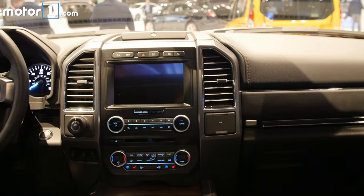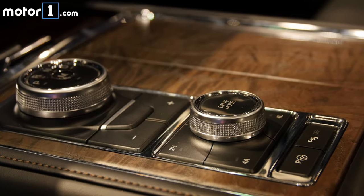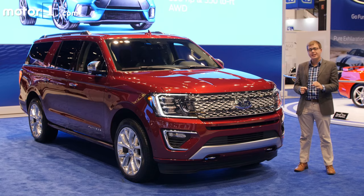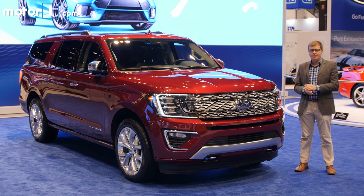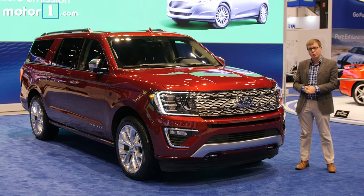The entire inside of the Expedition is new too. There's nicer materials and a fresh design, and overall it looks a lot smarter than before. I'm not a huge fan of the electronic rotary shifter for that 10-speed automatic, but it does save a lot of interior room. In fact, Ford says that there's twice as much cubby space to store all your stuff as there was in the old Expedition.